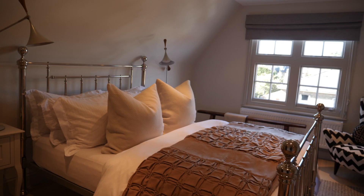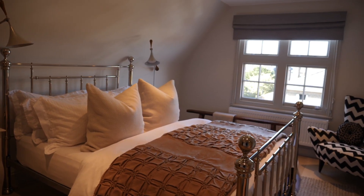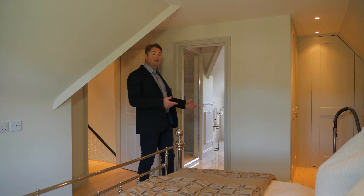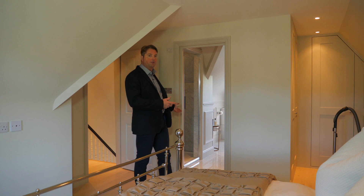We now find ourselves in this grand master bedroom suite with fitted wardrobes and additional storage space, leading on into a luxurious ensuite bathroom.